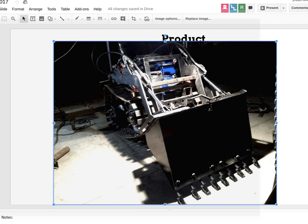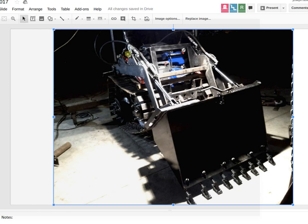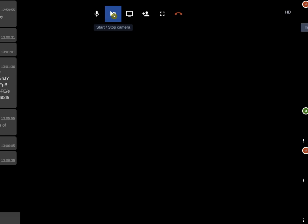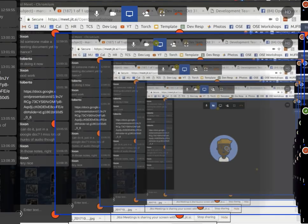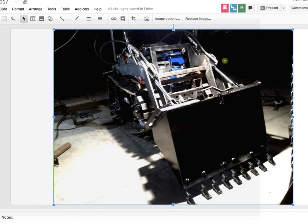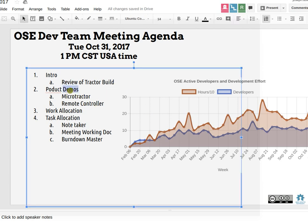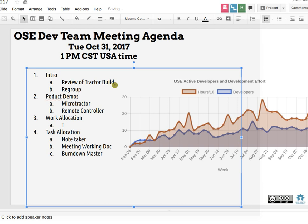Welcome everybody to the October 1st meeting of the OSC dev team. Starting with a picture of this micro tractor - this is the build. We're going to review the tractor build, then talk about a microcontroller remote controller, more work on the big tractor, and regrouping. The major workshops for this year are pretty much done, and we want to see how best to go forward and make the best of our collective efforts.